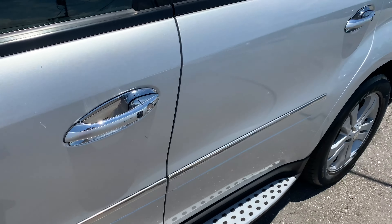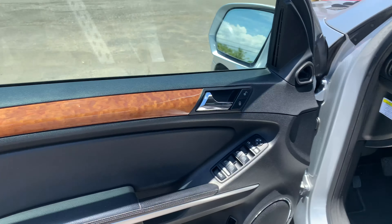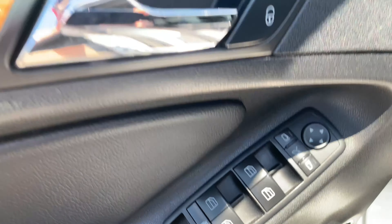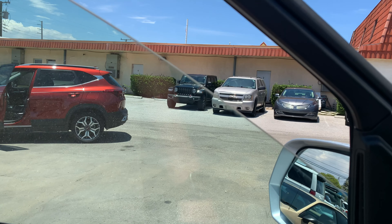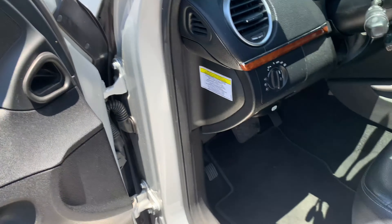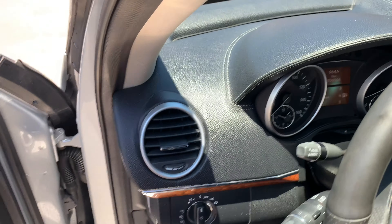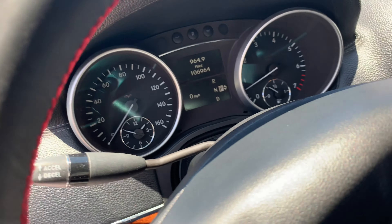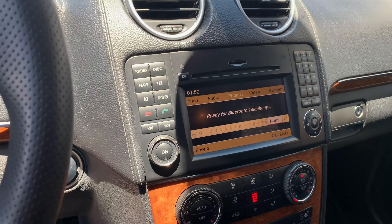Moving on to the inside. The interior door panel looks good. Switches all look good — lock and unlock button, window works, auto up and down. Front seat has not much wear at all, very nice vehicle. Looking at the dashboard — no real wear or tear, looking good there, no warning lights on in the dash. AC is blowing nice and cold. Center armrest has no real wear on it. The vents and everything are really good.